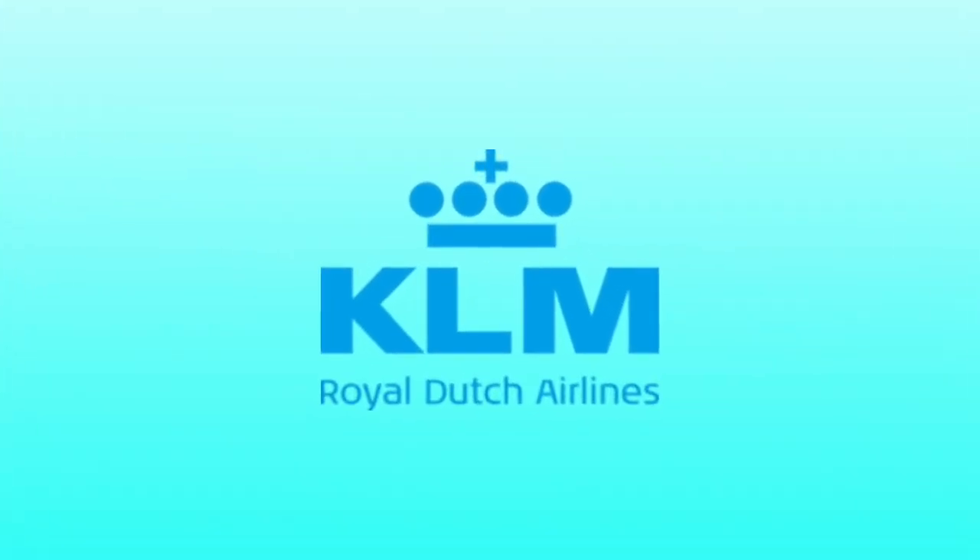Hey there guys, Robert here, and welcome to episode 775 of Logo History. For this episode, we're going to have a look at KLM.